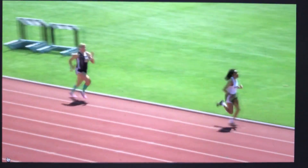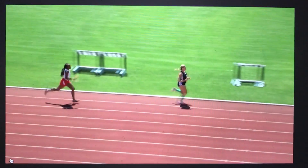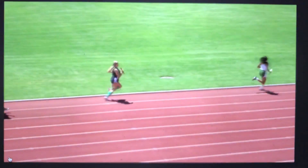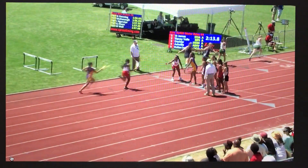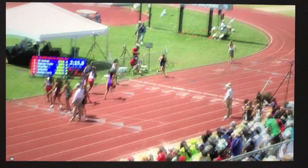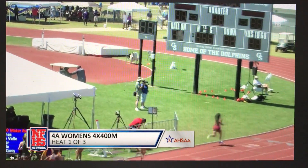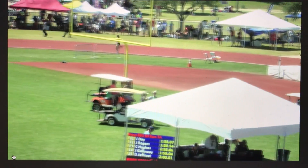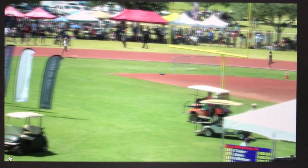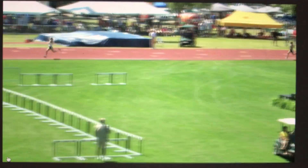Now into the lead, that is Asheville. Asheville does have the fastest seed time. And Asheville on their third leg looks to be extending their lead.